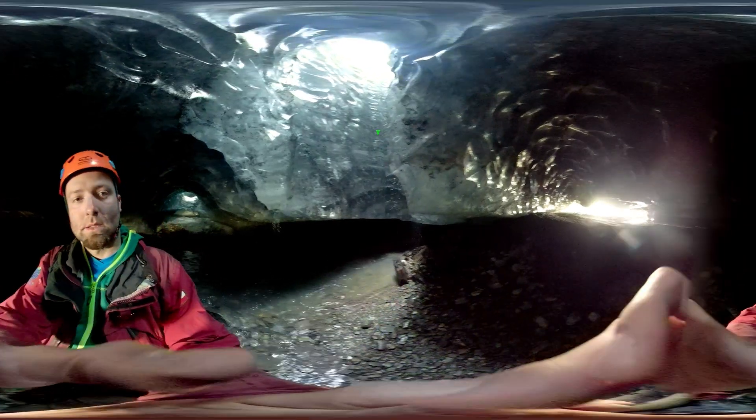The glacier is coming to an end. We're leaving the cave for the beach to see the terminus of the Hans Glacier, which in its central part flows into the Hornsundfjord.